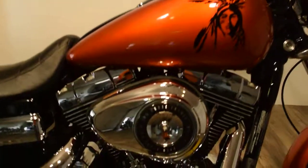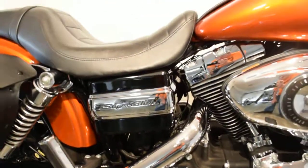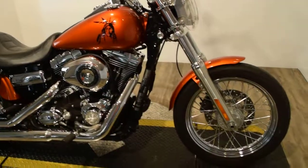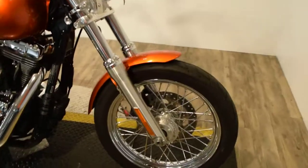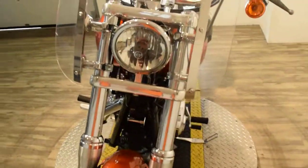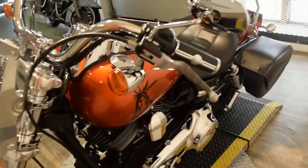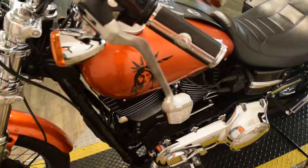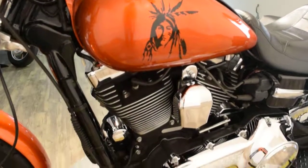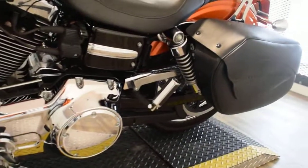If you'd like to find out pricing information, fill out a credit app, or see what your trade-in is worth, you can visit our website at monsterpowersport.com. You can call us at 847-526-0500. You can come see this bike in person — we're about 45 minutes north of Chicago. Our address is 315 North Rand Road in Wakanda, Illinois.